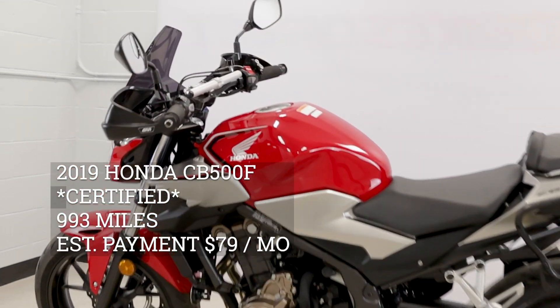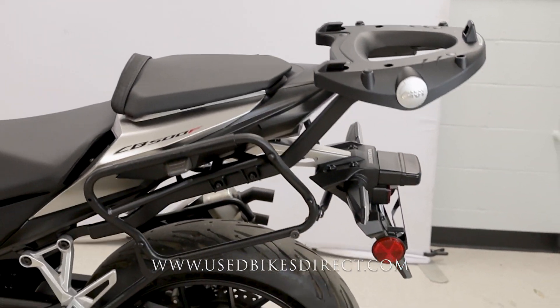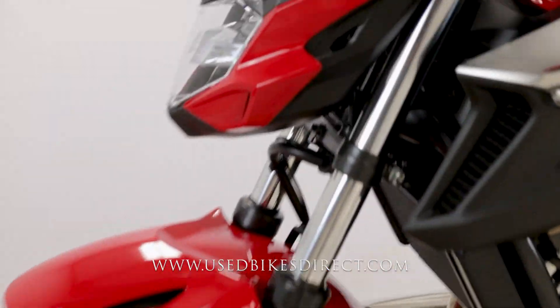Hey everyone, Nick here at Used Bikes Direct checking out this 2019 CB500. Hop on the website usedbikesdirect.com to see those detailed photos and specs, and give us a call with any questions at 866-576-2453.